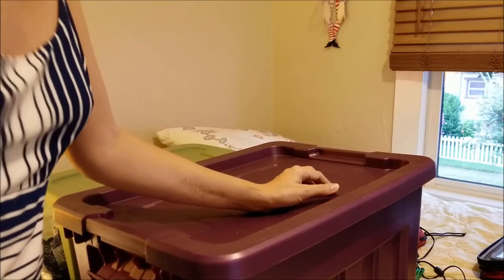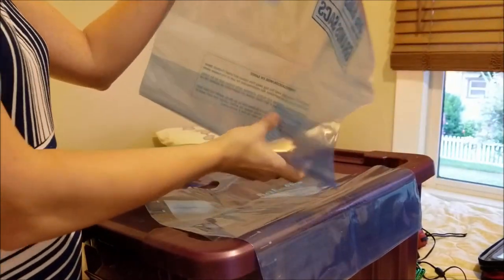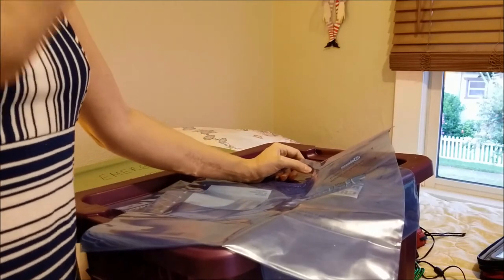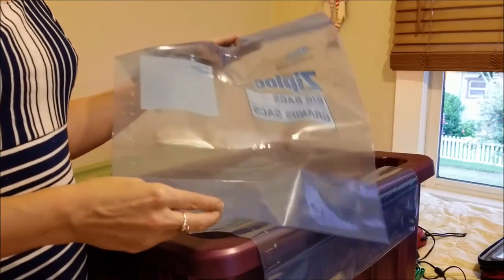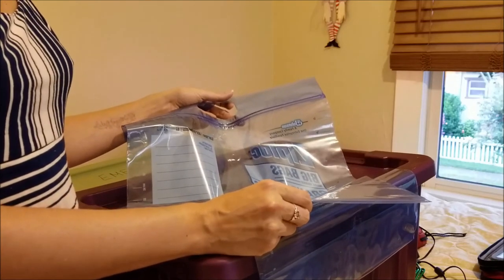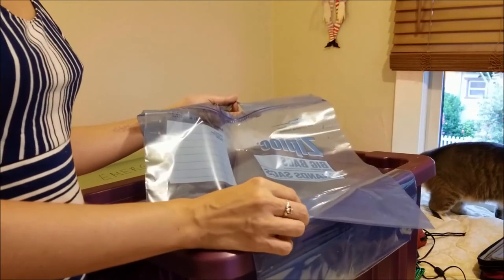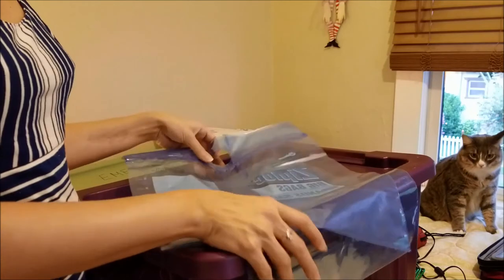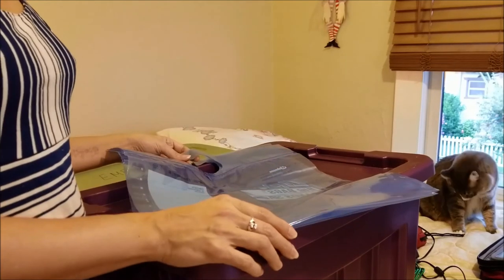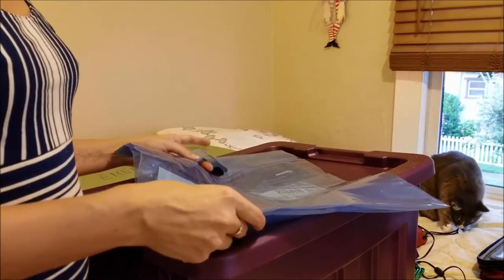Ziploc makes giant Ziploc bags, so I got three different sizes. These would be great if I had to wade through water — I could put my laptop and paperwork in one of these so it wouldn't get harmed. Also, my cat Libby tends to pee on towels when she's nervous, since I usually put a towel in her carrier. If she peed on a towel, I could put it in one of these so my whole car wouldn't smell like ammonia.